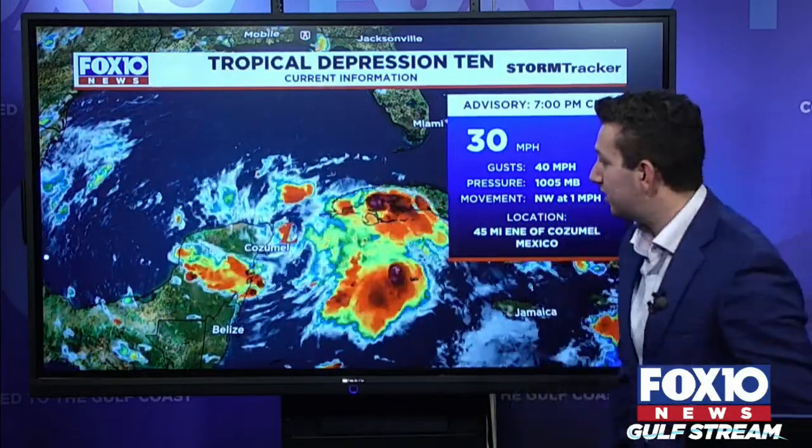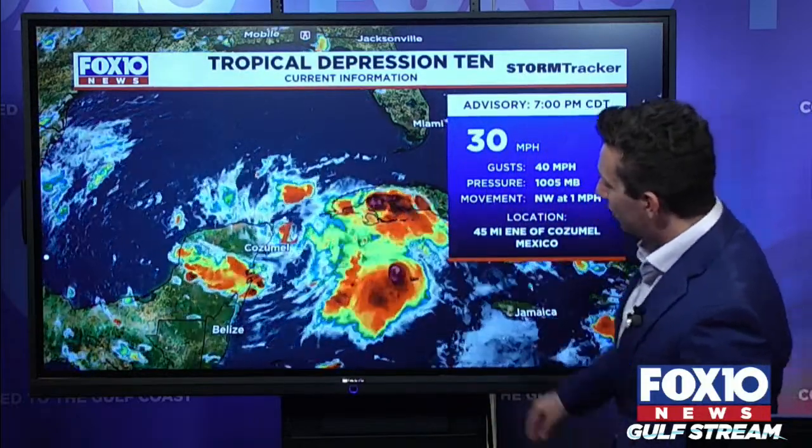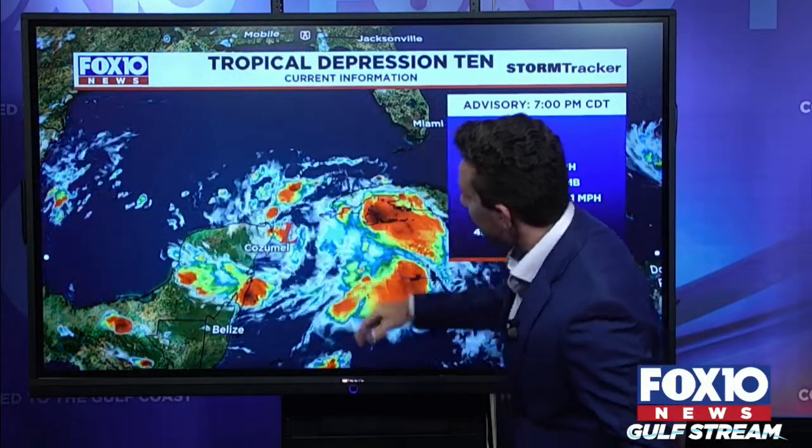With an update on the tropics, we now have Tropical Depression 10. As of the 7 o'clock Central Advisory, this tropical depression is almost stationary — moving at just one mile per hour — just off the coast of the Yucatan, here in the Yucatan Channel.